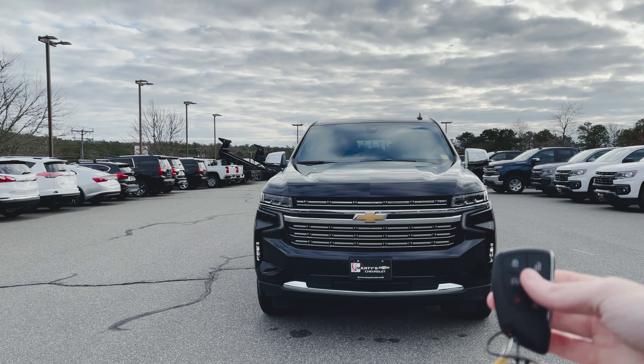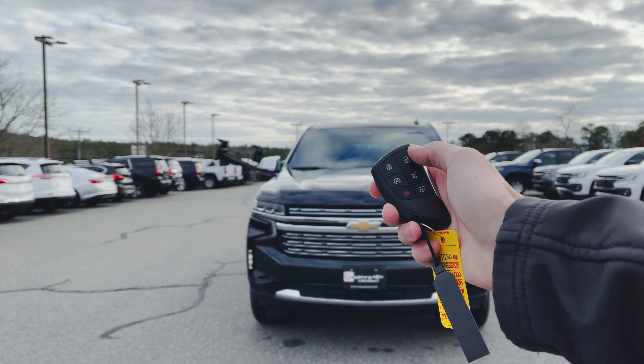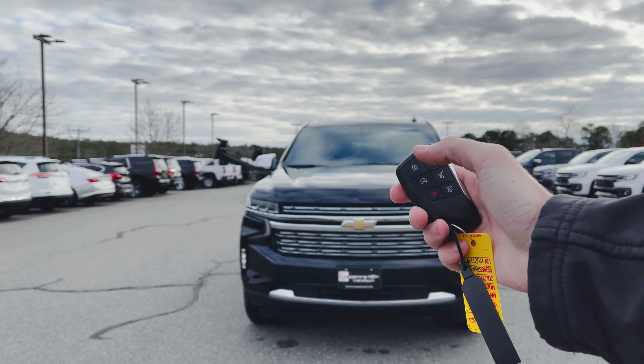So let's kick this thing off. Here is a look at your key fob. You've got your lock, your unlock, your remote start, lift and lower the lift gate, and your panic button.